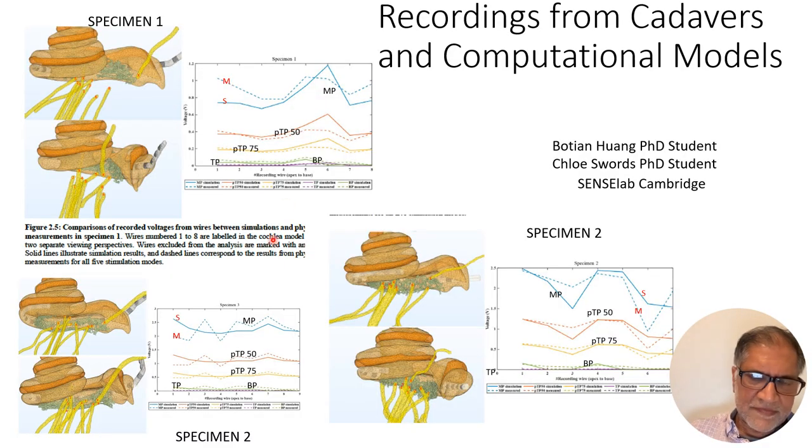In our cadaveric recordings, we've spent a lot of time accurately modeling the porous structure around the modiolus because a lot of voltage drops across there. We can then compare recordings from cadavers with the exact same models ported into our computational models, and look at simulated versus measured voltages at the wire locations for monopolar, partial tripolar at 50% extracochlear, partial tripolar at 75%, and true tripolar. We get fairly good agreement between our models and the cadaveric measurements. Monopolar gives much higher voltages than bipolar and tripolar — confirmed both in cadavers and computationally.